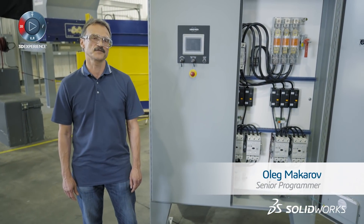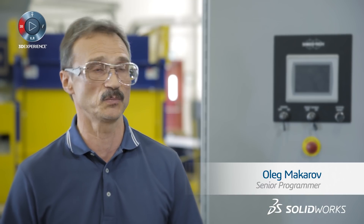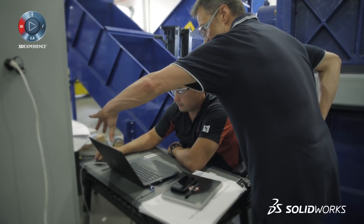SolidWorks Electrical is pretty intuitive. It's easy to learn and to create all my tasks and drawings from scratch.